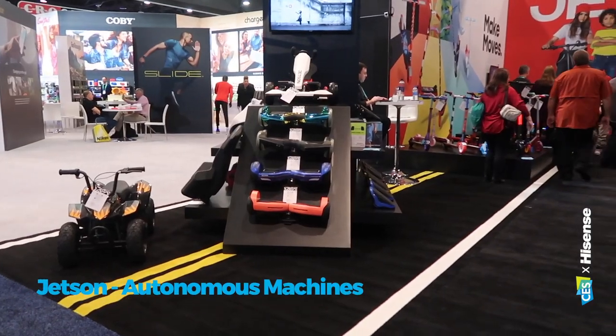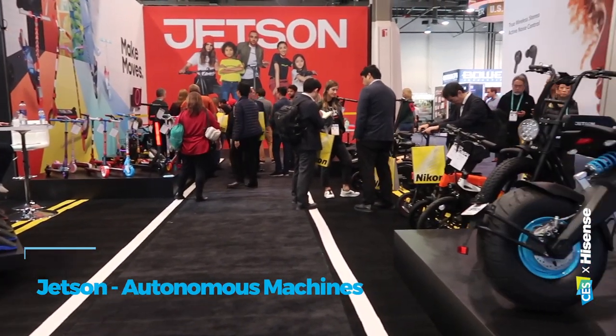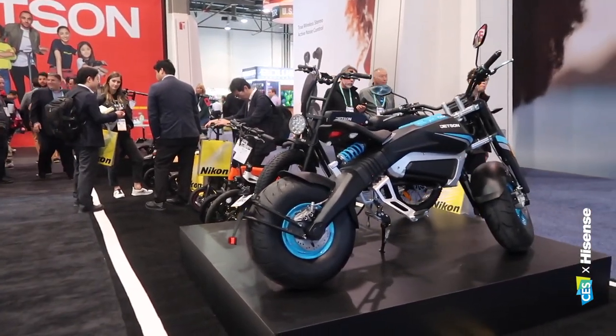One of the other consistent topics here at CES is the future of transport. Came across a company showing hoverboards and scooters and things, all very much a part of society today. Maybe the one that we want to trust the most though for the future, because they're called Jetson.